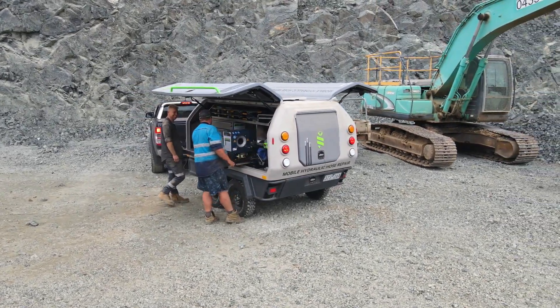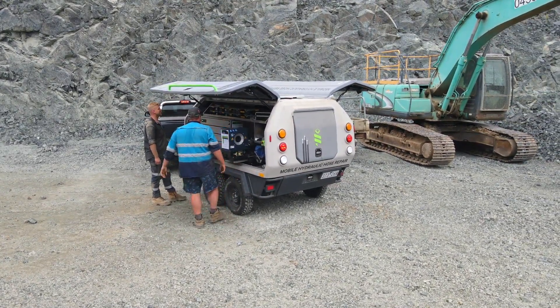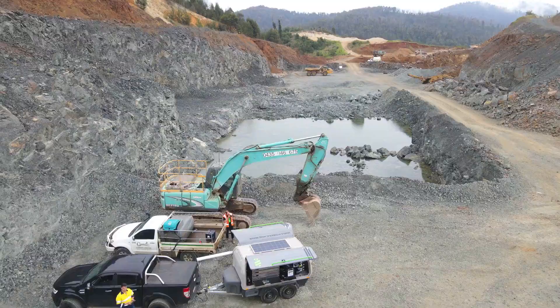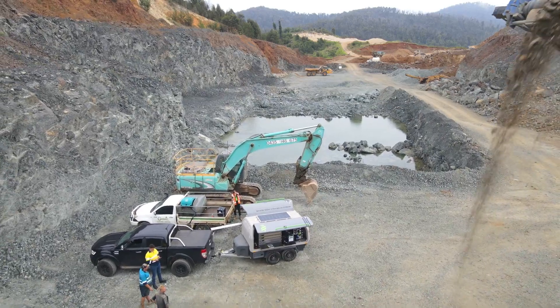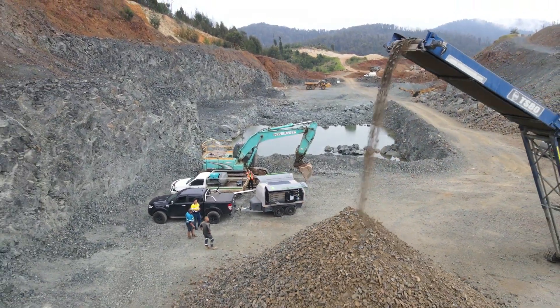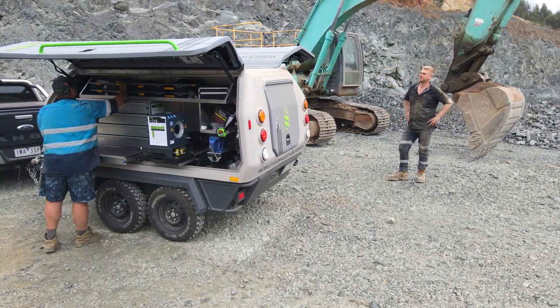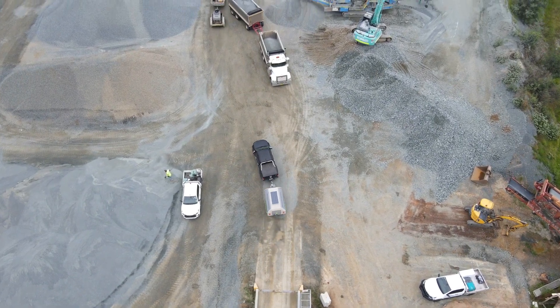The trailer is very user friendly. There's plenty of space and storage. The crimper, the saw, and everything that comes with the trailer all works great — quite easy to use. We've got three or four staff members that can make hoses. We've got the app set up where we can order virtually straight away. We add something to the cart and weekly or monthly we can just send it away and reorder what we need quite easily — we're not having to make phone calls, it's all done off the app.